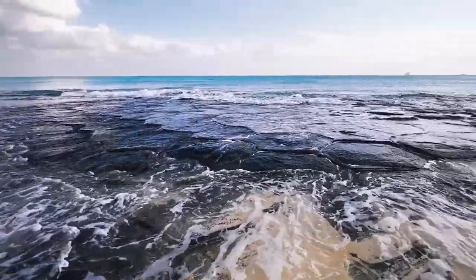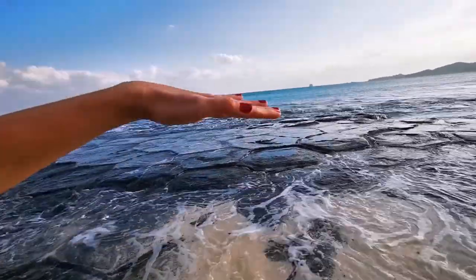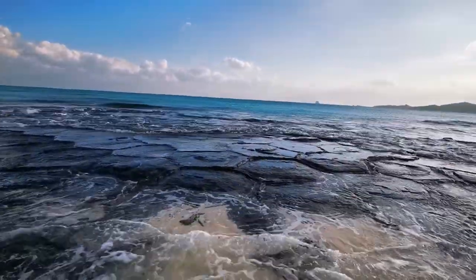There's such clear crystalline water here. And here they are, my beloved Tatami Ishi.